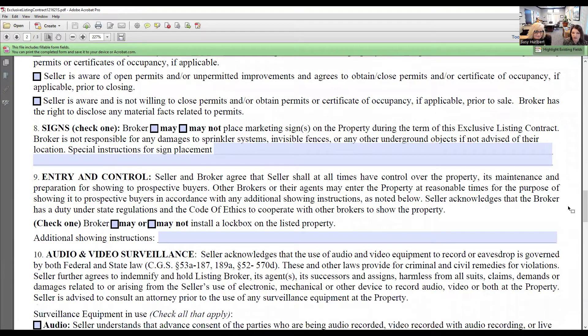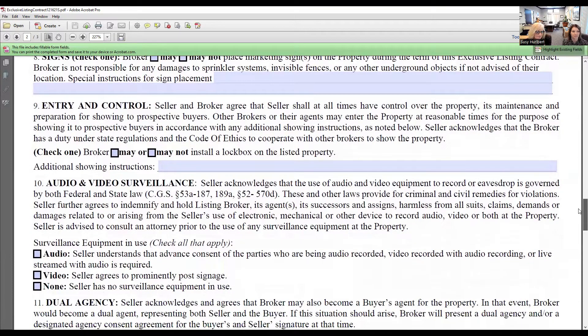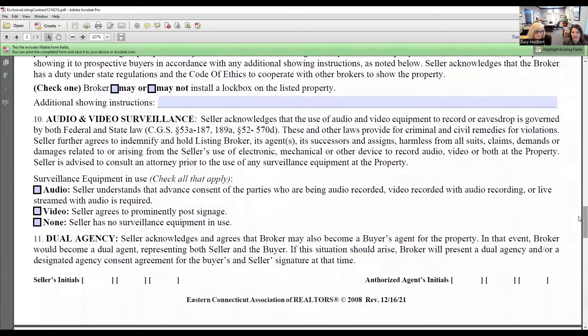For entry and control of the property: the seller and broker agree that the seller shall at all times have control over the property. Is the seller going to allow you to put a lockbox on the property? They may or may not for security reasons. Will they give you a key? How are you going to enter their property? They will also give you showing instructions — maybe there are only certain days of the week they want you to show the house, and this is where you'd fill out that information.